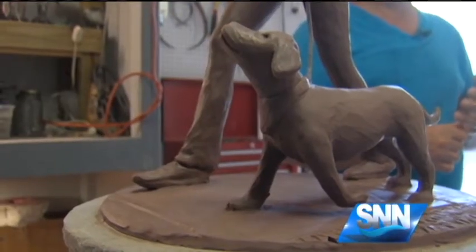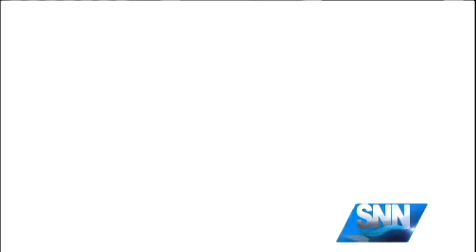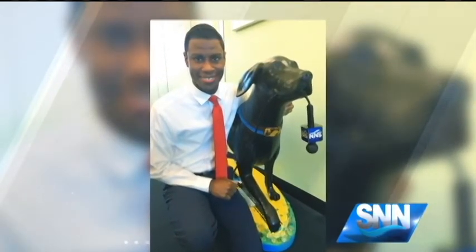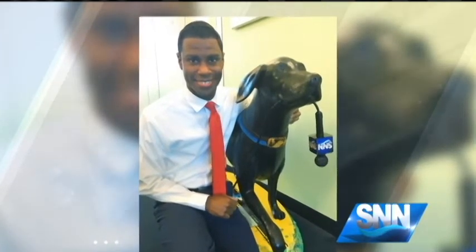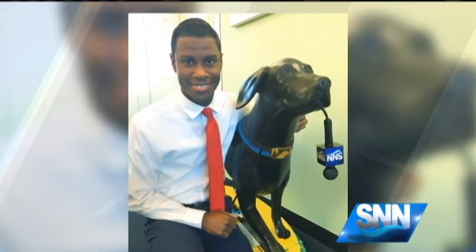In Port Charlotte, Crystal Knowles, a match made in heaven, SNN's Suncoast News Network. You still have time to vote for your favorite superhero dog — simply go to superheroesonparade.com. And don't forget, you can vote for our dog named Newshound. There is Justin Mosley with Newshound right there.